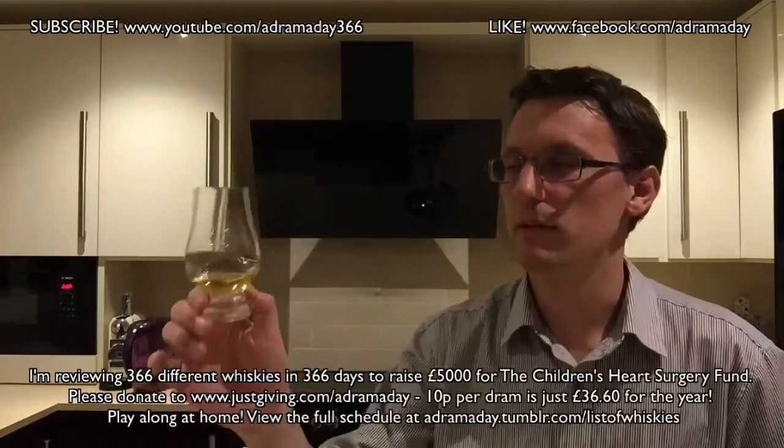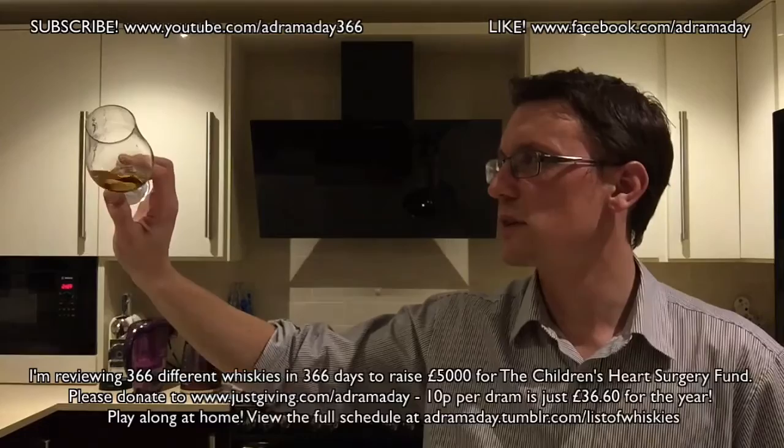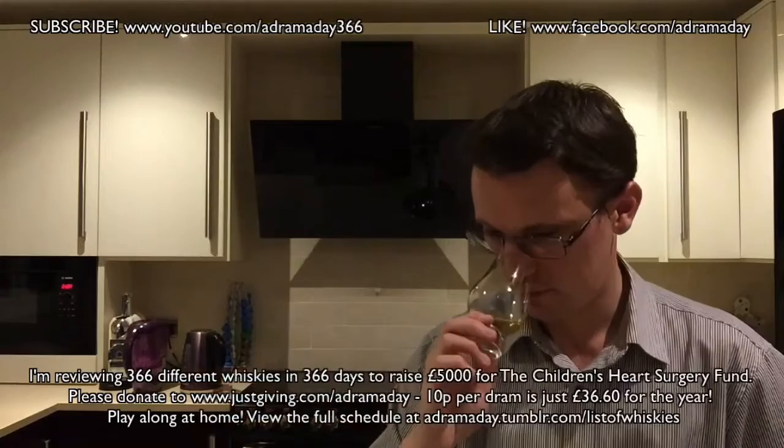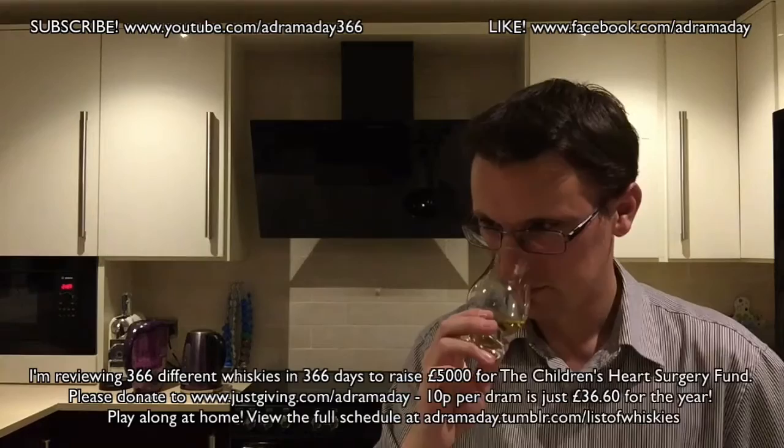Not sure if colouring has been added — I'm hazarding a guess they probably have, as Diageo is quite well known for it. But it's not massively deep and rich. There's a tinge of orange to it, but it is kind of like an oaky Chardonnay white wine colour. I don't know what casks it's matured in either, whether it's sherry or bourbon. It tends to be one or the other, and I'm guessing more sherry than bourbon.